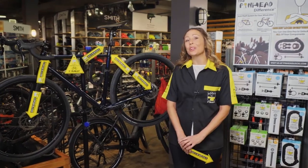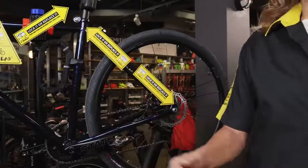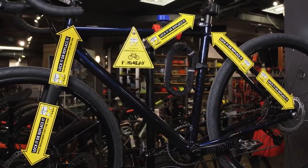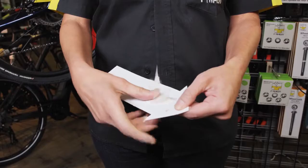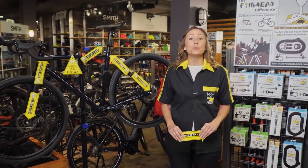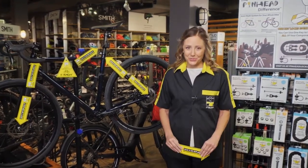At Pinhead, we believe in supporting our retailers and helping them make more money. That's why we designed this simple point-of-purchase display that will help you sell more Pinhead component locks. Each self-talking display arrow easily sticks to any of your commuter bikes that you already have on display. This means no added display space is required, which is important because we understand how valuable retail space is in your store.